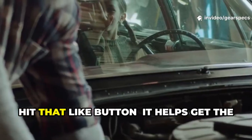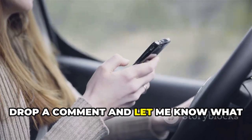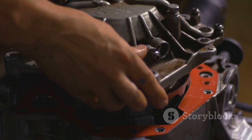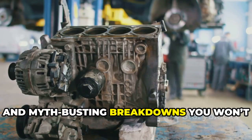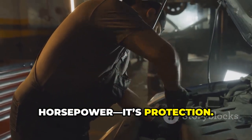If you found this breakdown helpful, hit that like button — it helps get the truth in front of more drivers. Drop a comment and let me know what additive you swear by, or which one wrecked your engine. Make sure to subscribe to GearSpecs for brutally honest car advice, DIY guides, and myth-busting breakdowns you won't hear at the shop. Because knowledge isn't just horsepower — it's protection.